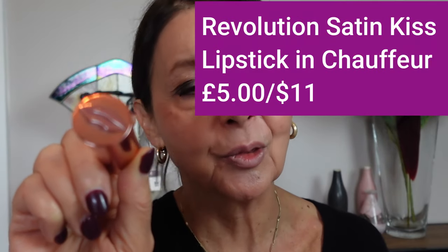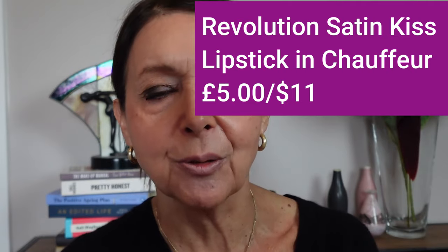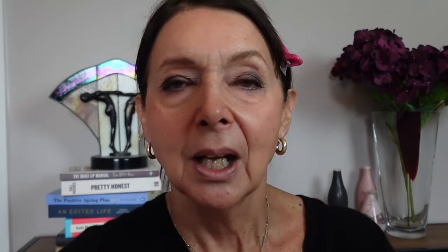For lipstick I'm using the Revolution Satin Lipstick — look at this beautiful case, I love the lips embossed on it! It retails for £5 or $11 and it's in a shade strangely named Chauffeur. It's a warm shade that goes with the eyeshadow and feels beautiful on the lips — really satiny. It's a little bit neutral, so I'm going to add some colour using my Wet n Wild Liquid Lipstick in Dusty Rose, just dabbing a bit with my finger to give it more colour.